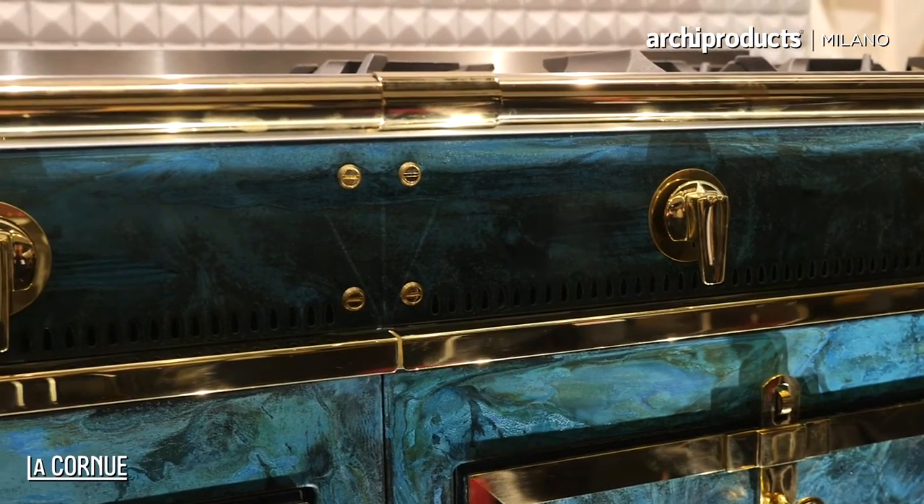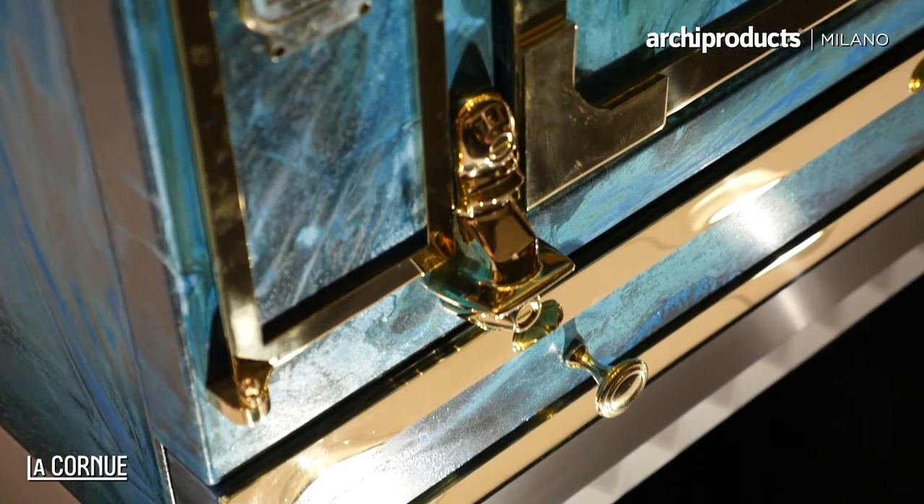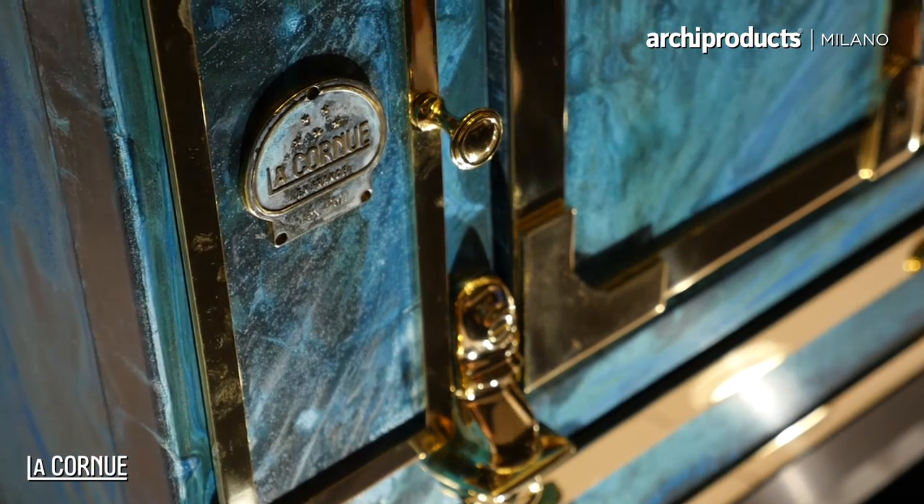What I quite like is the irregularity of the whole pattern in dialogue with the very perfect, cultivated, polished pieces. And I must say I was really glad with the collaboration, because what they did is they said: we love your work, we want to collaborate.